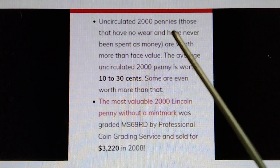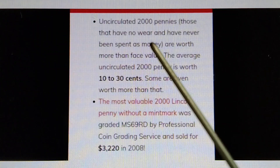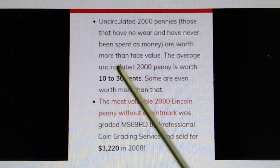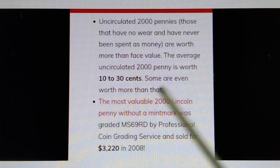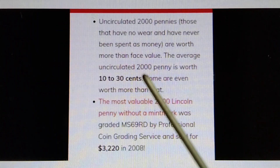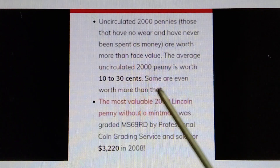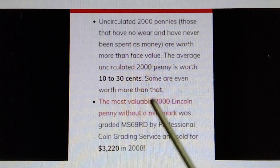Uncirculated 2000 pennies — those that have no wear and have never been spent as money — are worth more than face value. The average uncirculated 2000 Penny is worth 10 to 30 cents, and some are even worth more than that.